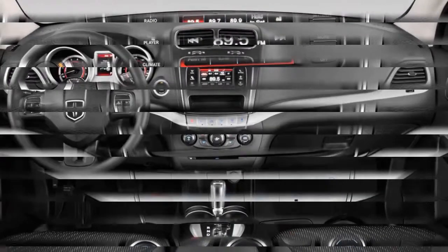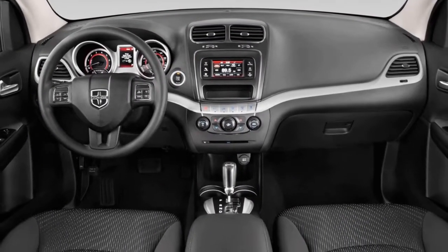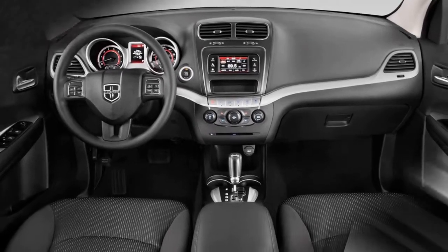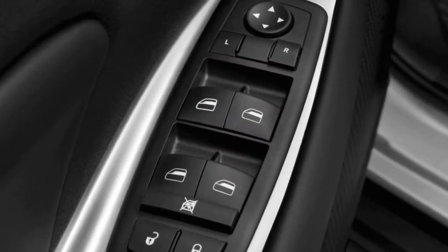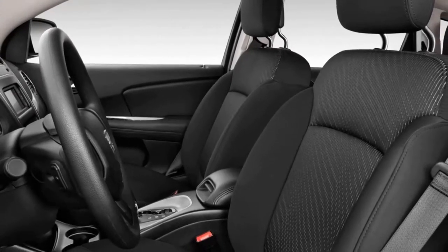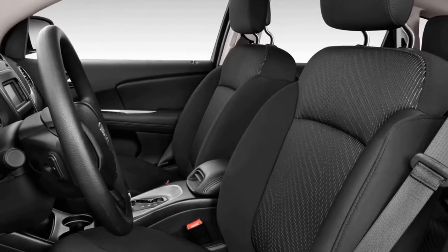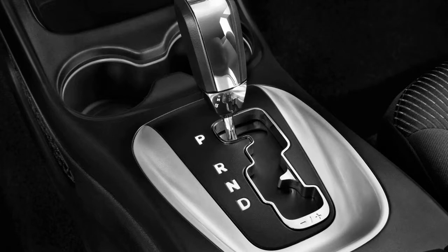The 283-horsepower 3.6-liter V6 delivers adequate performance, especially compared to rivals in the Journey's under-$30K price category. The 8.4-inch Uconnect infotainment system — standard on the Crossroad and the GT but not available on the SE or the SXT — is one of the simplest and most effortless to use systems out there, especially at the price.